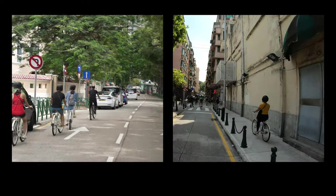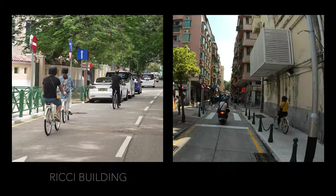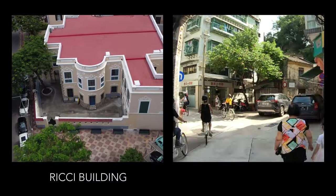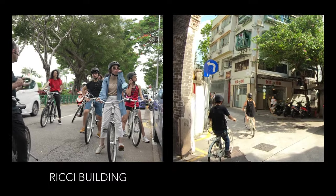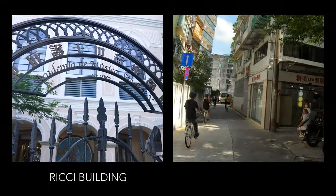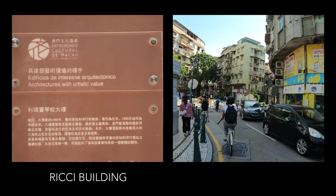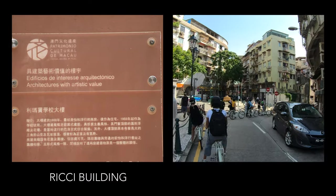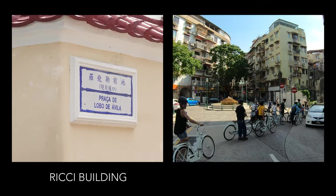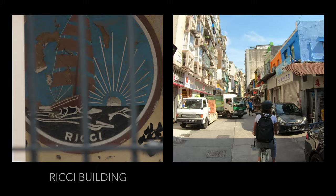After a beautiful cycle along the water, we arrived at the Ricci Building, formerly the house and office of the Jardine Madsen Company. The building was built in 1868 as a complex of two buildings that are now divided. It was continuously operated until 1949, when the company shifted to Hong Kong, and the site was then given to the church to operate the Matteo Ricci College in 1955.